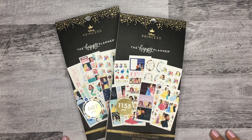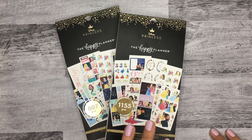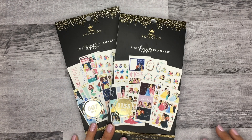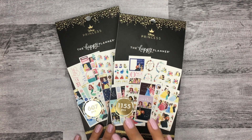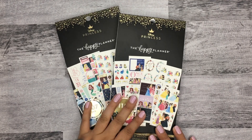Hi everyone, it's Desiree, welcome back to my channel. Today I'm going to be doing a flip-through of these two new sticker books from the Happy Planner. This is from the new Disney Princess collection that will be exclusively available at Walmart — you can find these at walmart.com on November 1st and in stores on November 16th.